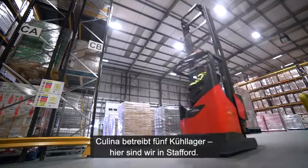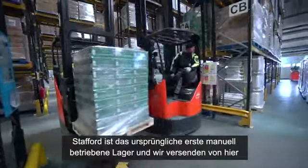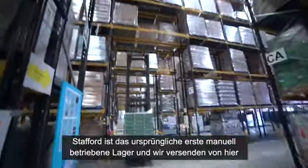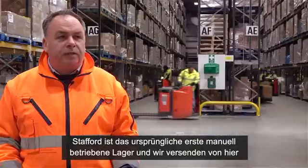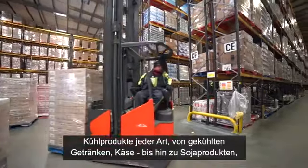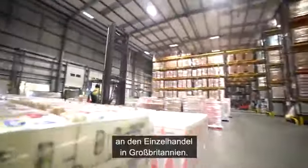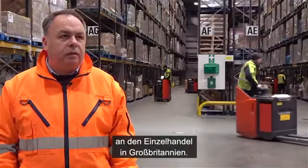Colina has got five chilled facilities. This is Stafford. Stafford is the original manual warehouse and we're dispatching any sort of chilled products, from chilled drinks to cheese to soya products, into all retailers within the UK.